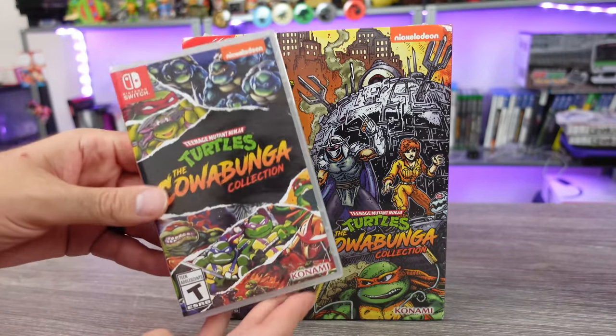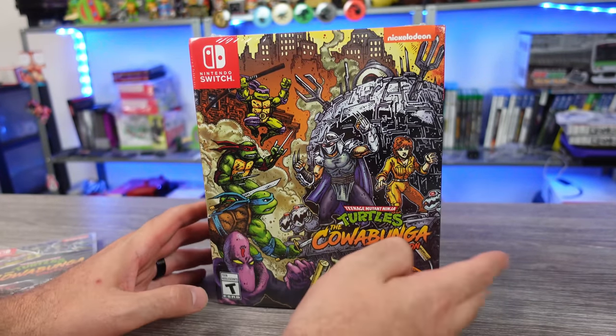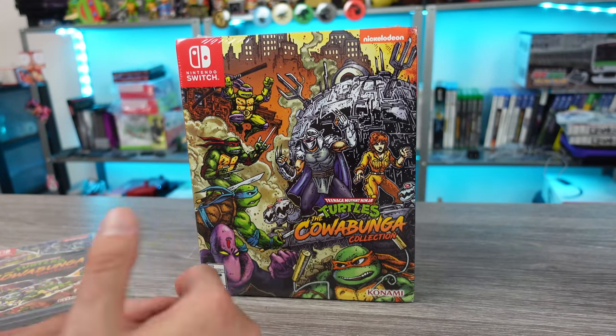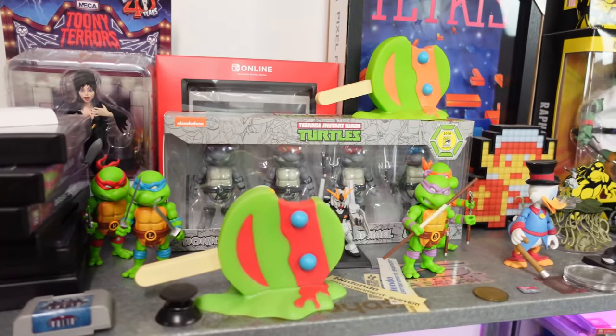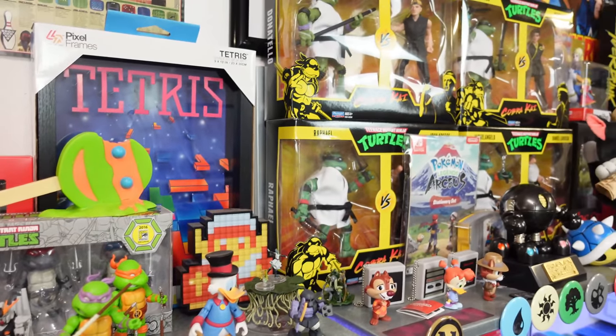The standard edition is $40. The limited edition: 150 bucks. Holy crap, right? And yeah, there's a lot of Turtles fans out there, a lot of people who collect things that have to do with the Turtles, and myself included to a limited degree — I love the Ninja Turtles.